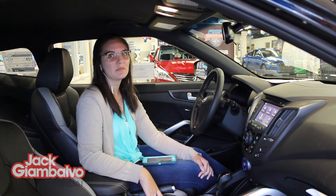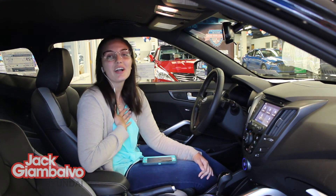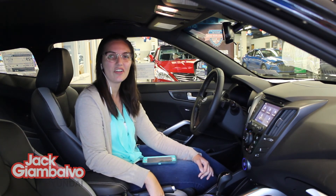So there you have it, just one of the amazing features the 2016 Hyundai Veloster is packed with. But don't take my word for it — come on down to the Jack Giambavo Mazda Hyundai location and check out all the specs for yourself.